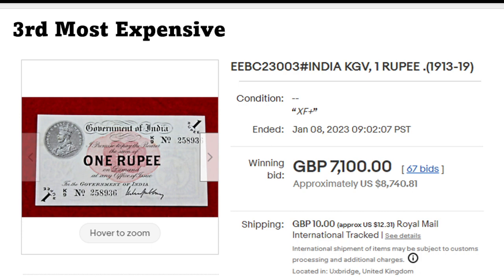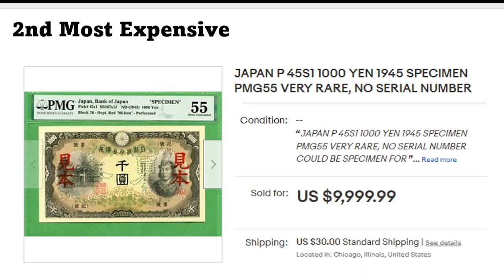This one, extremely fine, went for eight thousand seven hundred and fifty dollars. And we're getting close to the end. Pick 2, the second most expensive: Japan.